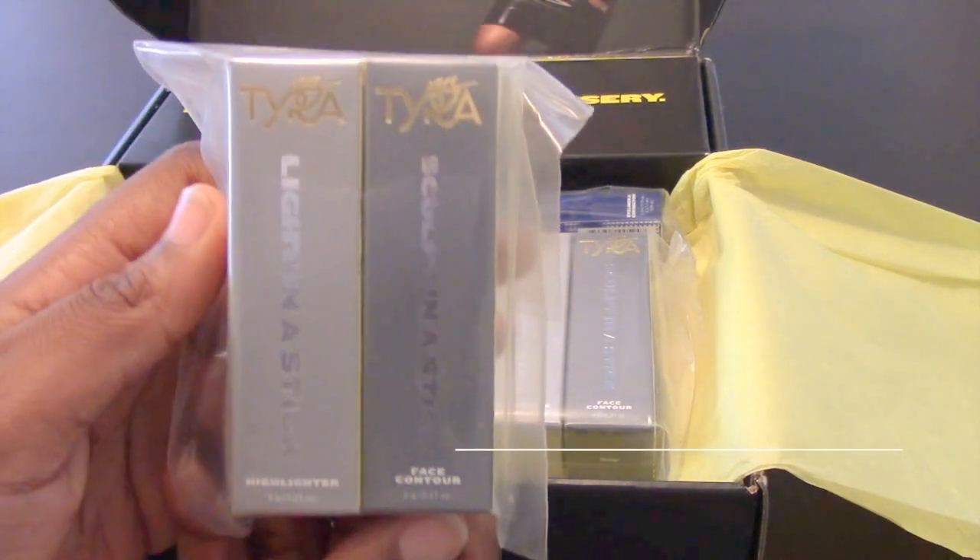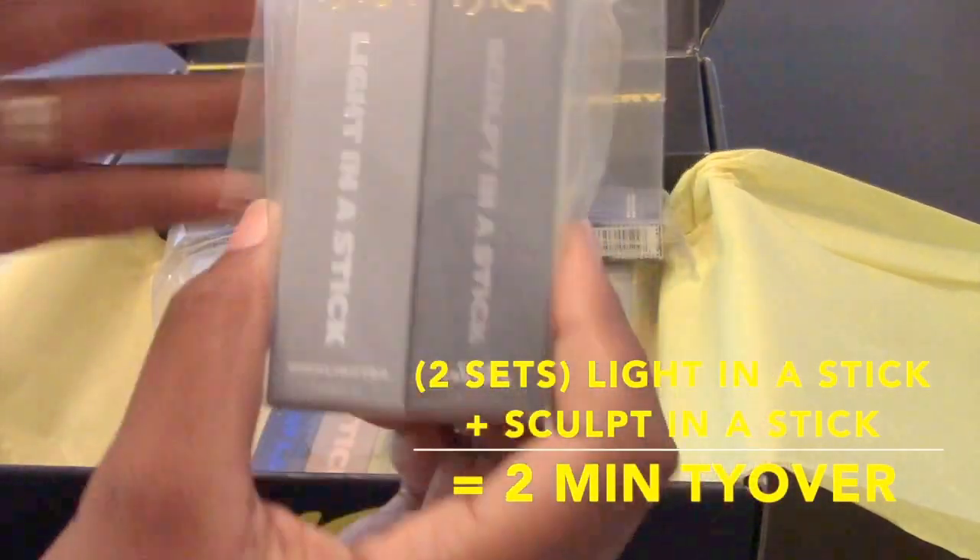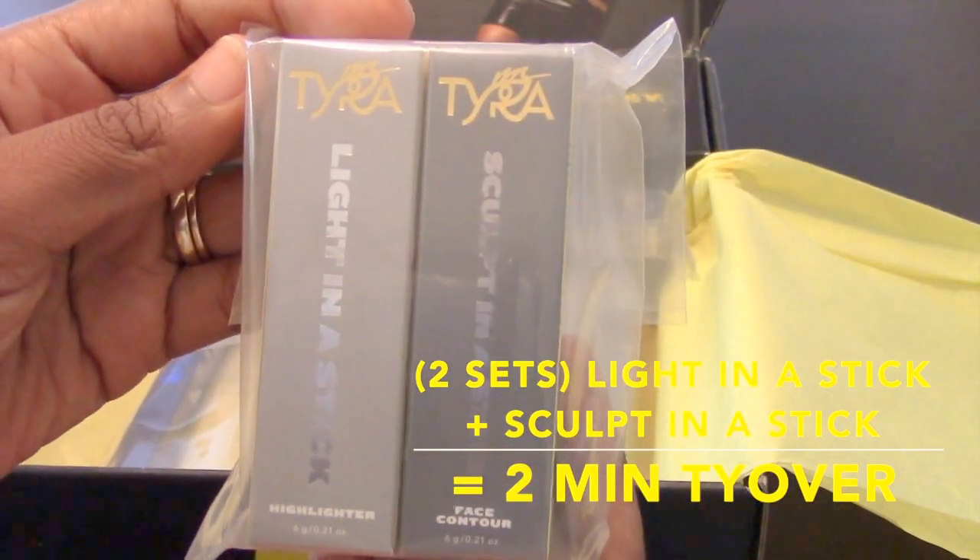You have two sets of the Light in a Stick, and I chose the medium dark to deep complexion because the only other option was light and I'm not. So you have two sets for your two-minute tie-over.